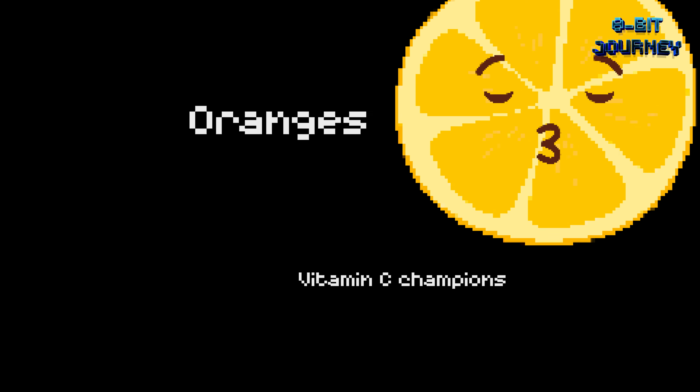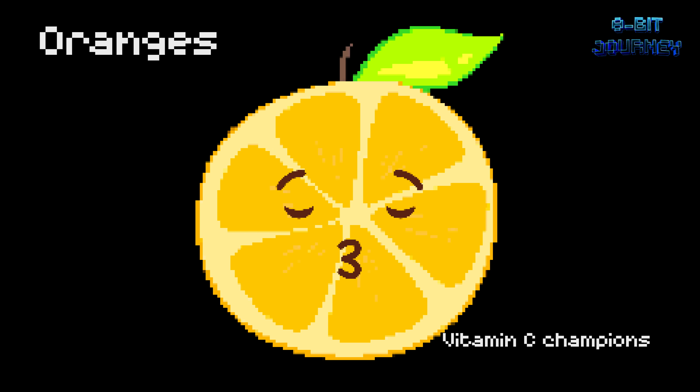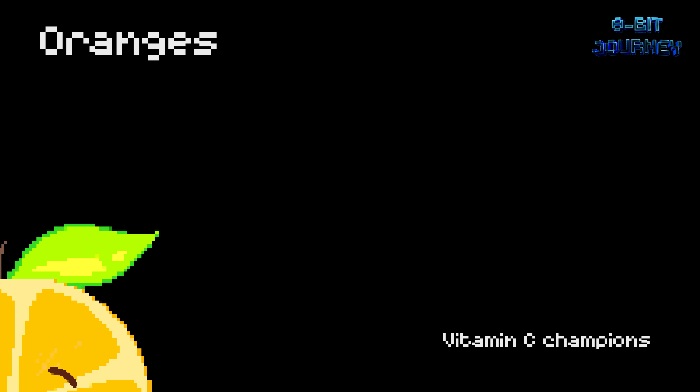Oranges — vitamin C champions. Oranges are a super source of vitamin C. Just one medium-sized orange can provide you with all the vitamin C you need for the day. Also, oranges are not always orange — they can be green, yellow, or even red.